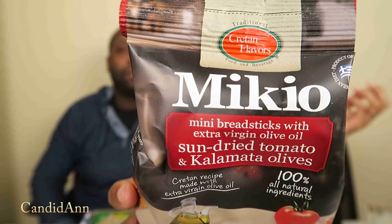Next up to try are Miko mini breadsticks with extra virgin olive oil, sun-dried tomato and Kalamata olives. This wine is awesome. I'm feeling good, y'all. I had an exam today — I think I did really well. I studied so hard and I'm celebrating.